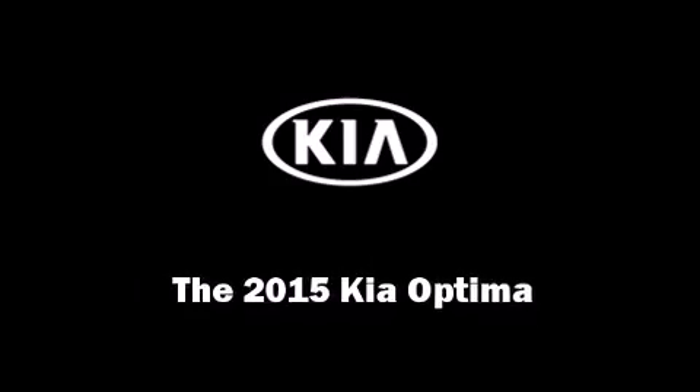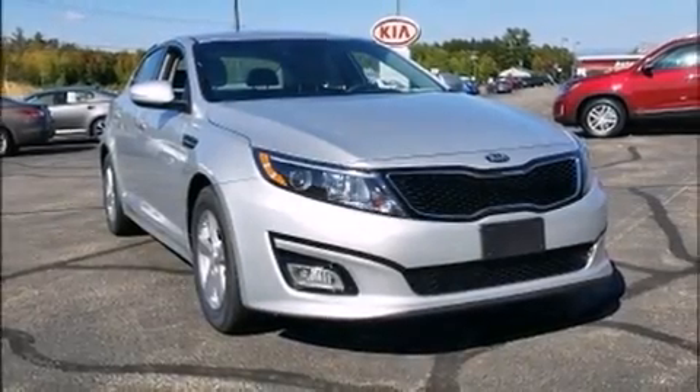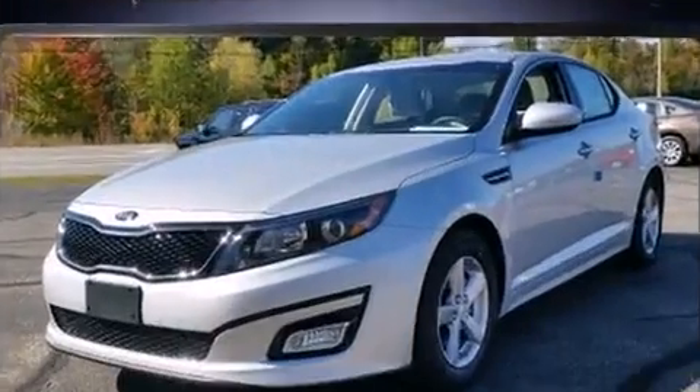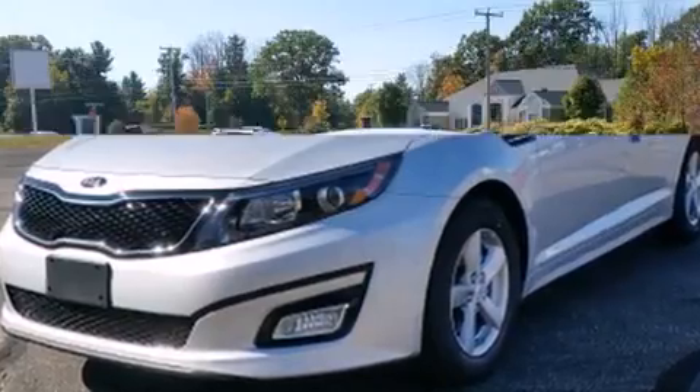Climb inside the 2015 Kia Optima. This four-door, five-passenger sedan will allow you to take command of the road with confidence. It features a front-wheel drive platform, an automatic transmission, and a 2.4-liter four-cylinder engine.